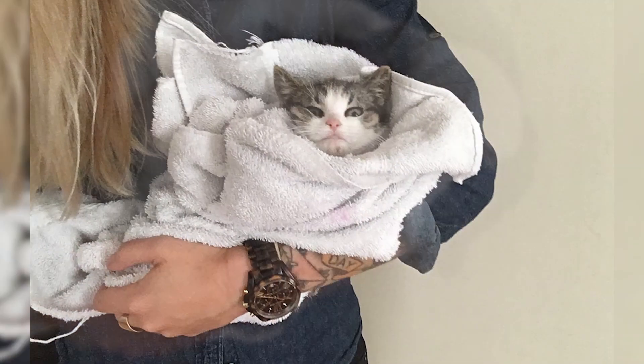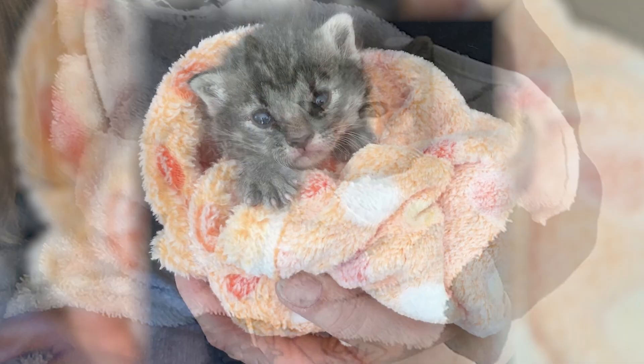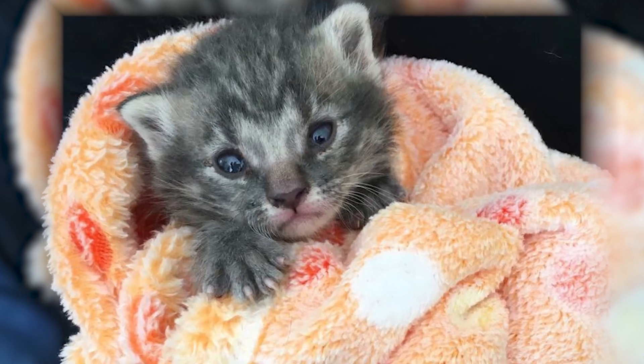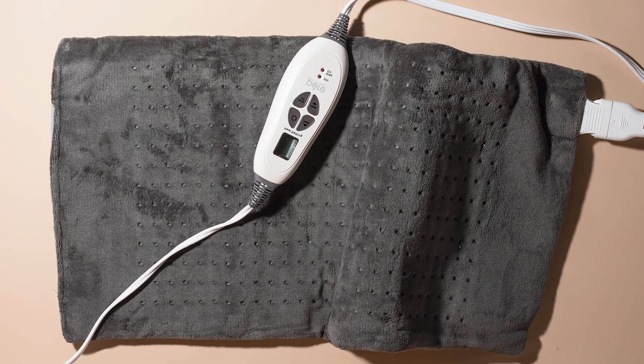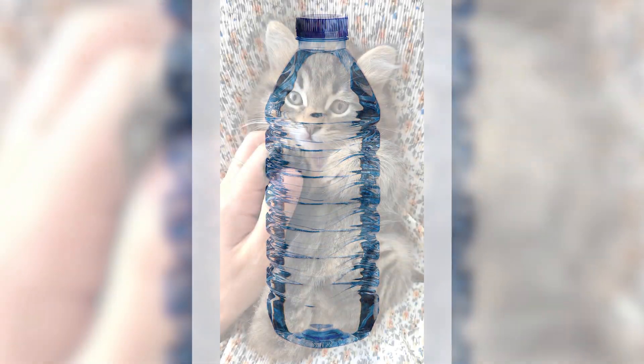First and foremost, it's crucial to create a safe and warm environment for the abandoned kitten. Find a small, quiet space in your home where the kitten can feel secure. Set up a cozy nest with soft bedding and provide a heating pad or a warm water bottle wrapped in a towel to mimic the warmth of the mother cat.